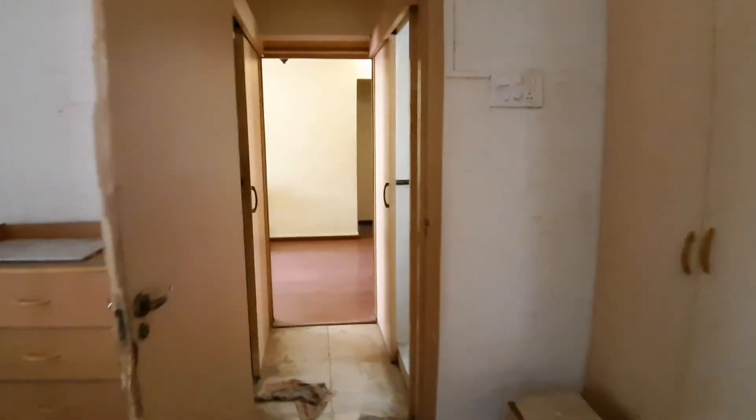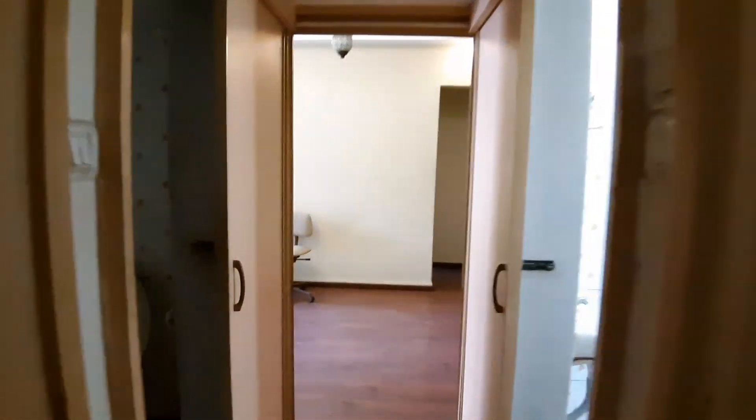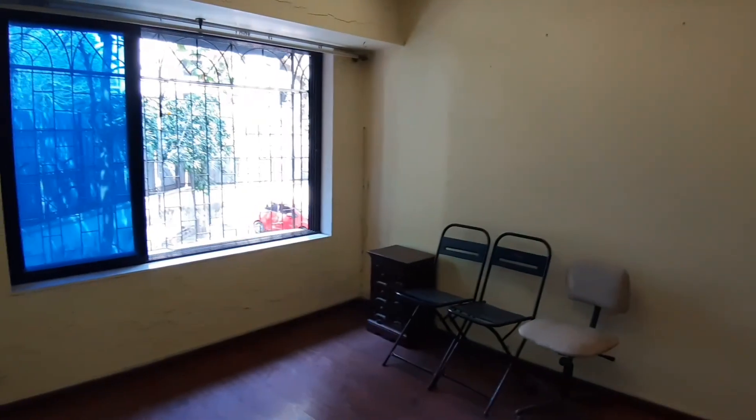So that's the 1BHK in Wildwood Park, available immediately. Cheers.